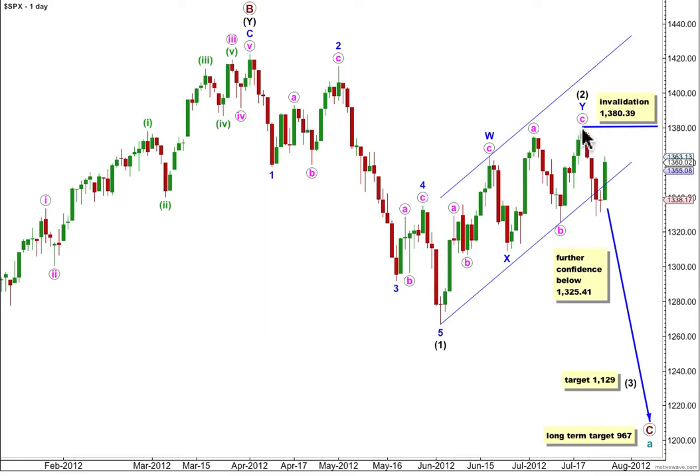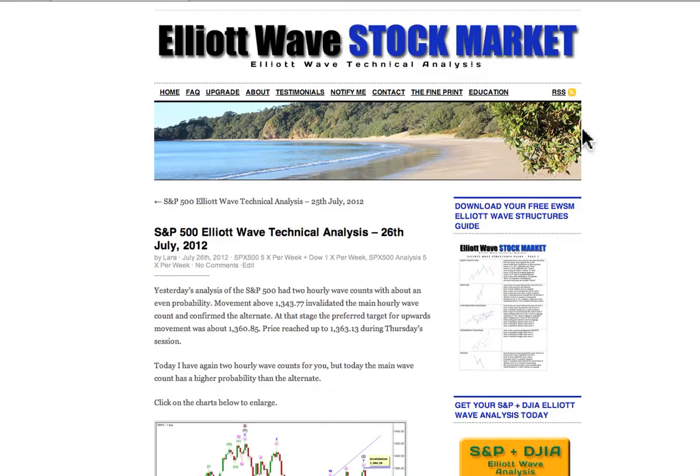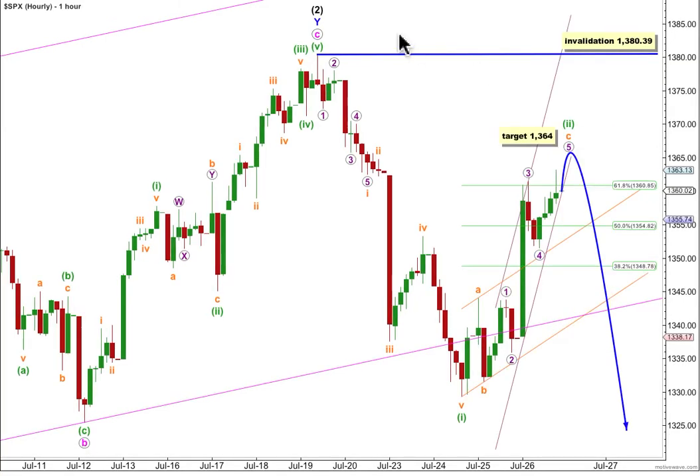Taking you now to the hourly chart. I have two for you today, with a high for wave two black up here. Here's our five down — most likely a five down for a first wave. It can also be seen as a zigzag, and that's why I have that extra confidence point on the daily chart. But it's most easily seen as a five. It fits really well as a five, and so far this fits really well as a three.